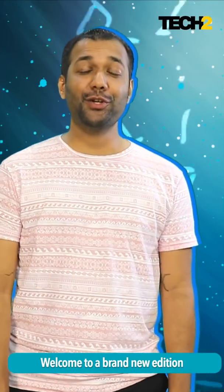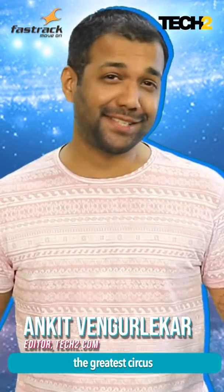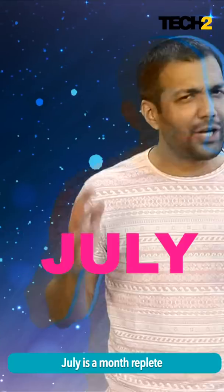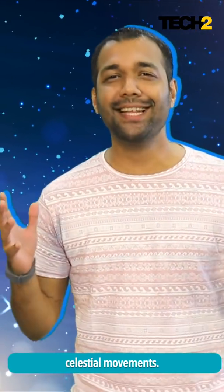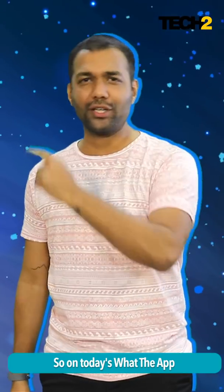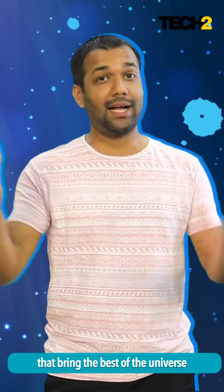Hello, welcome to a brand new edition of What The App by FastTrack. I'm Gadgetwala and this month we're celebrating the greatest circus of the universe. July is a month replete with incredible cosmic and celestial movements. So on today's What The App, I've got you three incredible apps that bring the best of the universe on your smartphone.